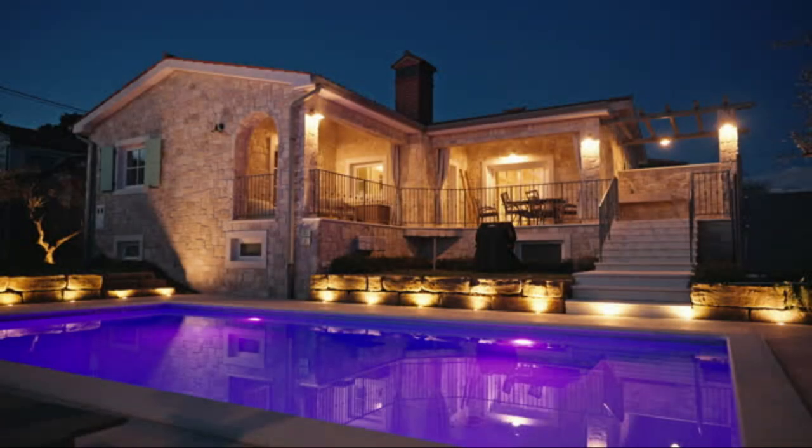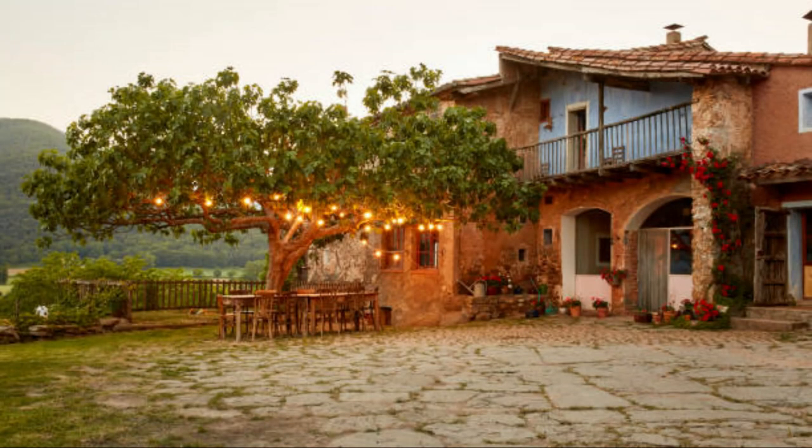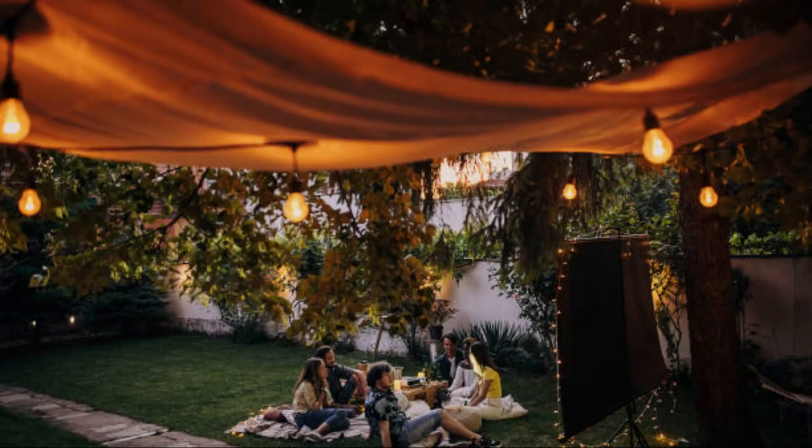Focus on key features: highlight the most attractive elements of your garden, such as focal plants, water features, and architectural structures. This draws attention to the beauty of your landscape and creates points of interest. Subtlety: avoid harsh, glaring lights that can be uncomfortable for the eyes. Aim for subtle, soft lighting that enhances the natural beauty of the garden without overwhelming it.